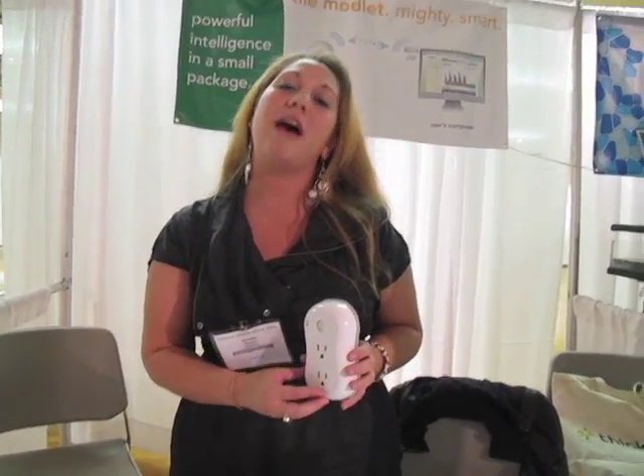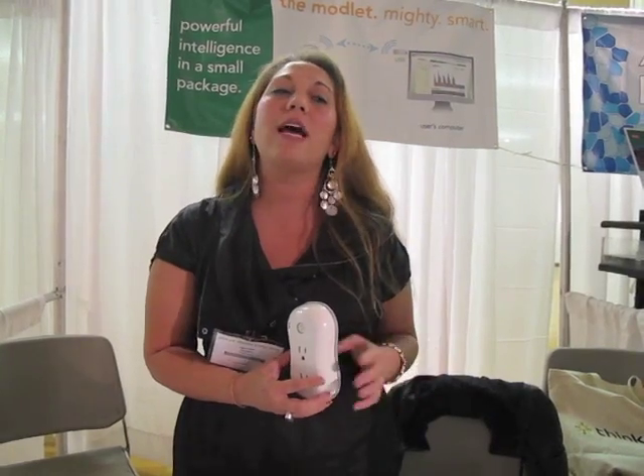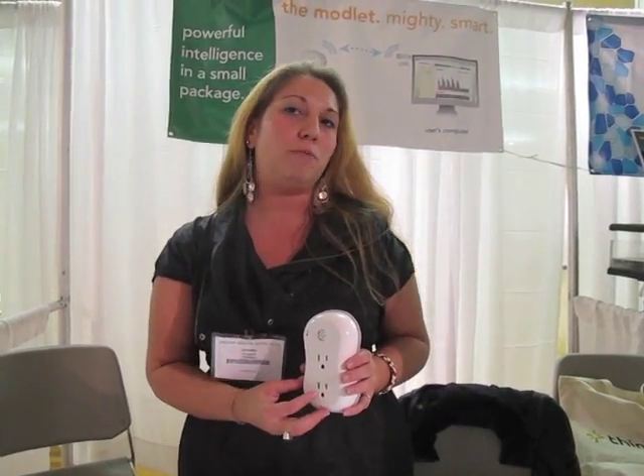And the price point at major retailers will be $40, which includes both the Modlet and the software, just a one-time fee. And what we found with that is a payback period of six months or less, depending on what you plug in and how aggressively you plan your schedules. We've actually had some pilot testers who have found it as low as a two-month payback period because they're saving about 10% to 15% on their electric bill each month.